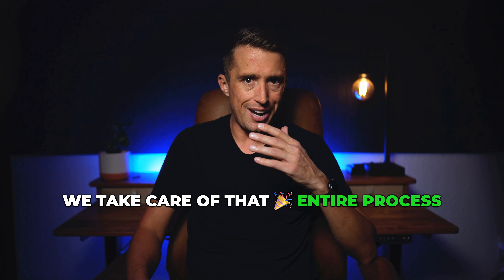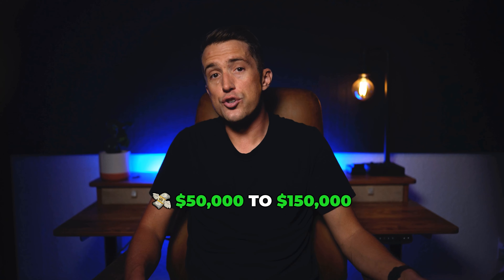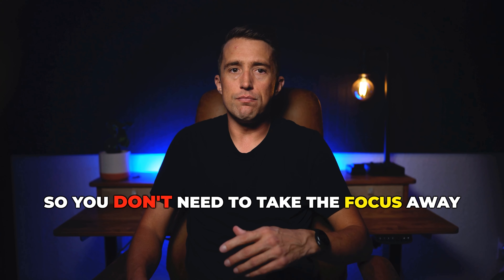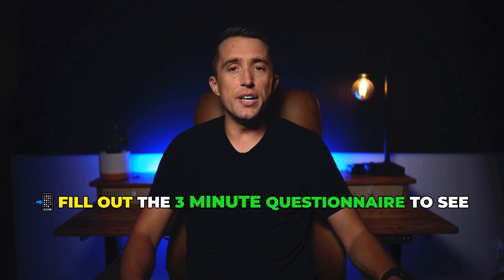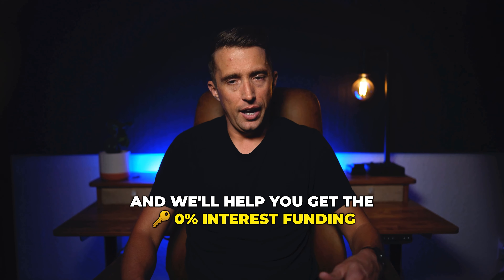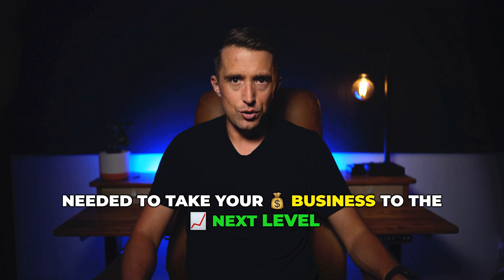We take care of the entire process. We hold your hand from start to finish until you secure at least a minimum of $50,000 to $150,000 at 0%. So you don't need to take the focus away from your business. Click the button below, fill out the three minute questionnaire to see if you qualify, book a call with our funding experts, and we'll help you get the 0% interest funding needed to take your business to the next level.